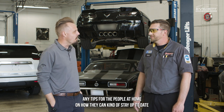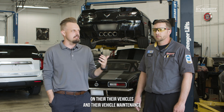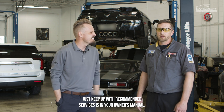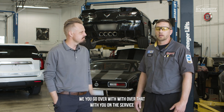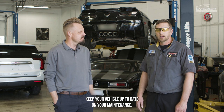Any tips for the people at home on how they can stay up to date on their vehicles and their vehicle maintenance, so that way they don't have to bring their car to you? Just keep up with recommended services. It's in your owner's manual. We do go over that with you in the service drive with our service advisors as well. Keep your vehicle up to date on your maintenance.